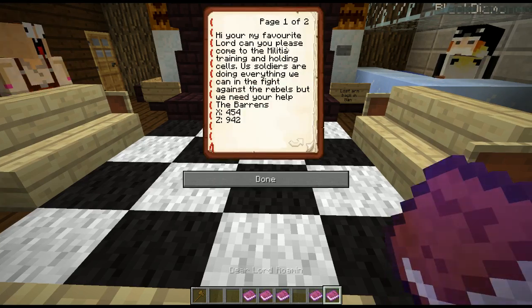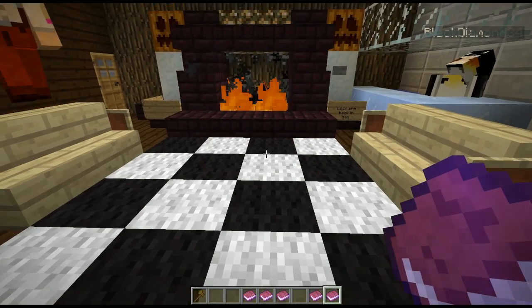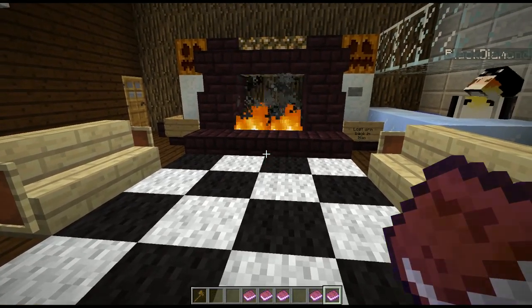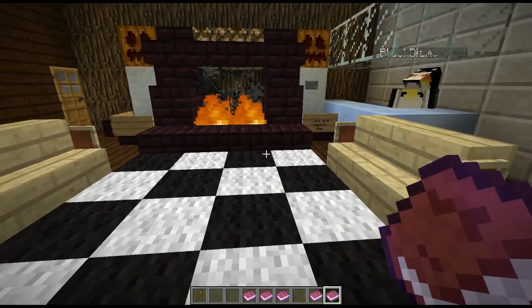Dear Lord Roman, please come to enlisted training and holding cells. Us soldiers are doing everything we can in the fight, but we need your help. Barons, if you come, my life is yours - hopefully you won't kill me. Yeah, I'm really getting the impression that people are worried that I'm gonna kill off my squires. To be fair, I really like that - because I think these squires should all have a little bit of fear in them. It helps keep them motivated and on task.